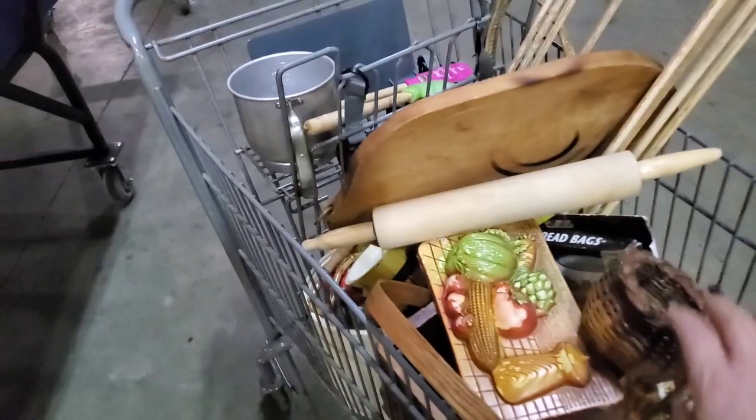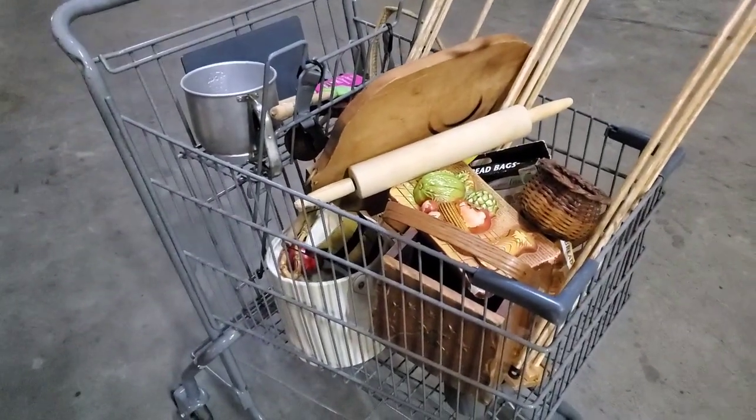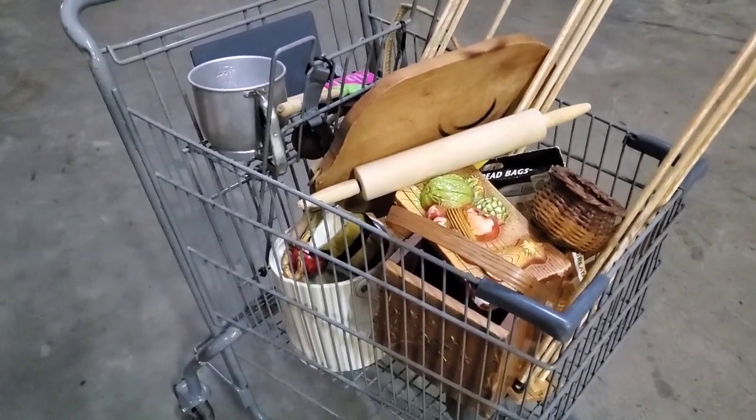Alright, let me give you a look at the cart. What I do is I just pile everything in my cart that I think I would be interested in, and then I take it all out, go through it, and decide what I'm going to keep and what I'm going to put back. Stay tuned to the end of the video, which is coming up right next, and I will show you my haul.